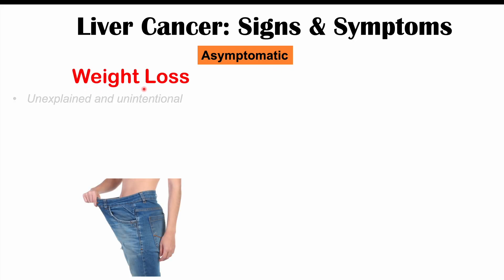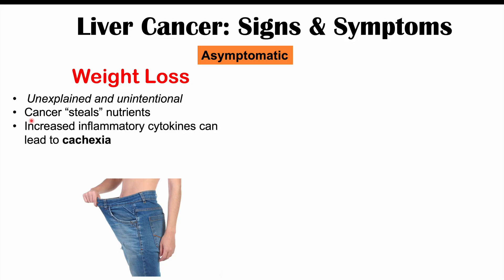One symptom is weight loss — often unexplained and unintentional. The patient may be eating the same amount but still losing weight. The reason is because the cancer steals nutrients. There are also increased inflammatory cytokines that can lead to cachexia — a thinning down and loss of muscle mass. One important inflammatory cytokine is TNF alpha, which can lead to muscle wasting.